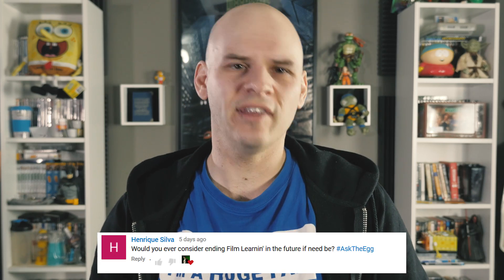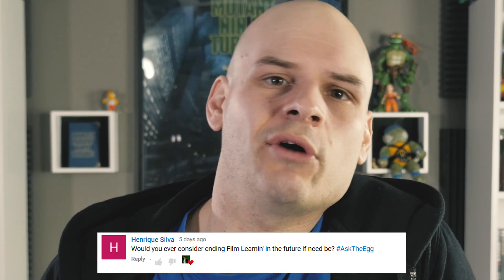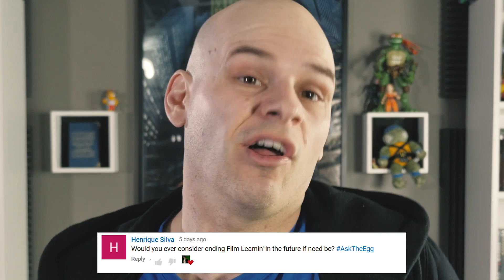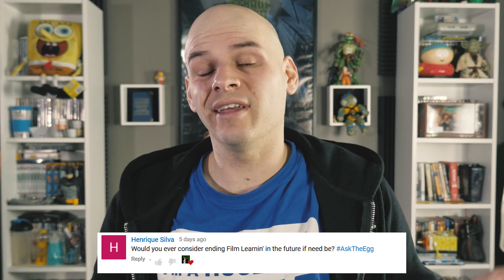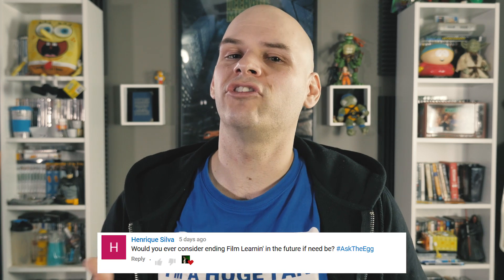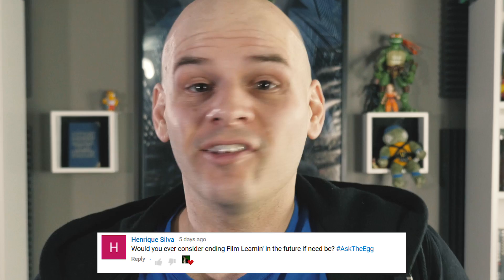Henrik Silva asked: would you ever consider ending Film Learnin in the future if need be? If the need came about and I would have to stop making Film Learnin or couldn't make them as often or to the same standard, I would totally consider ending the show. But as it stands currently, I've been making this show for over three years and over 150 episodes and nothing has stopped me yet.